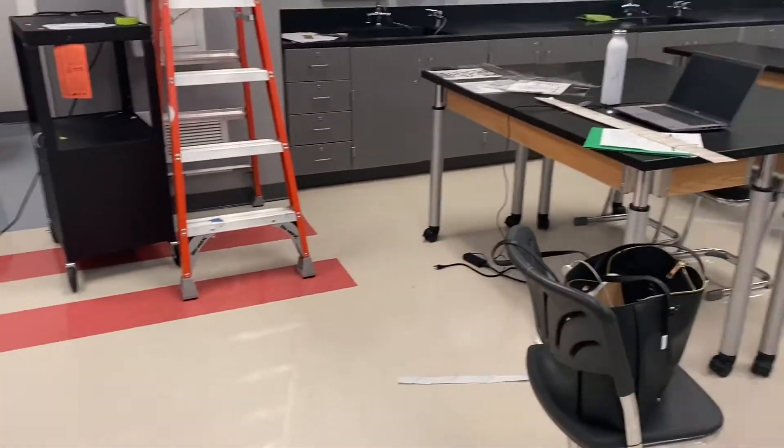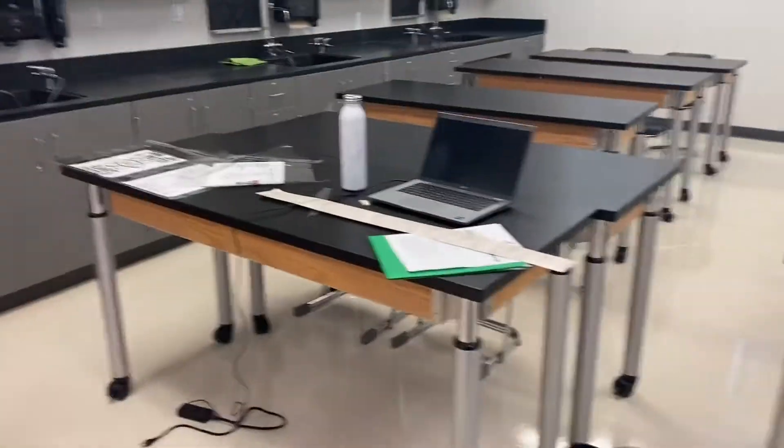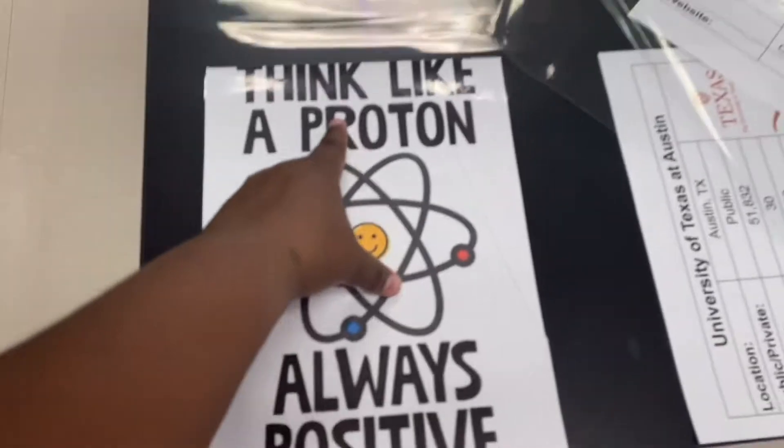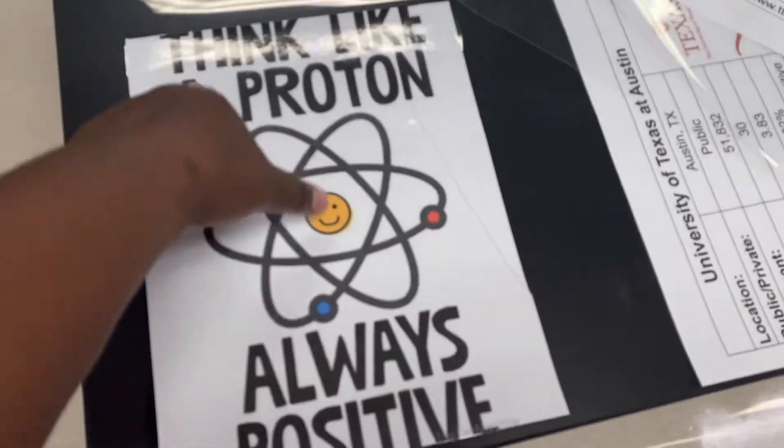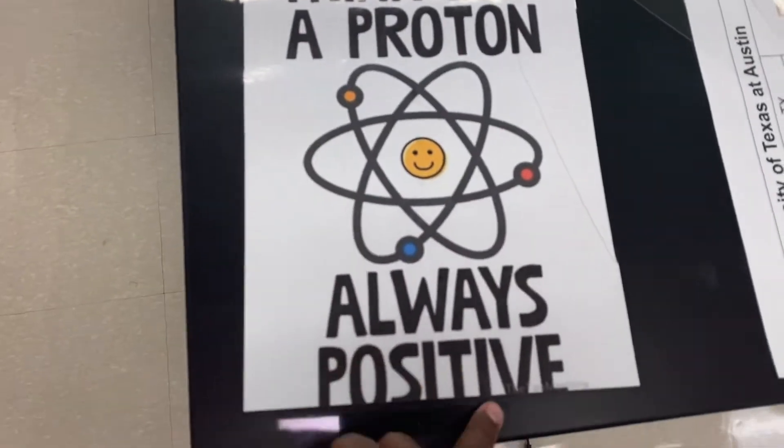I'll let y'all know and show y'all some videos and clips. Oh actually, I have this poster — my co-worker printed it out for me and laminated it. It says 'Think like a proton, always positive.' You get it because I'm gonna be a chemistry teacher!